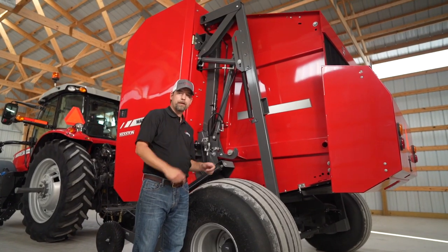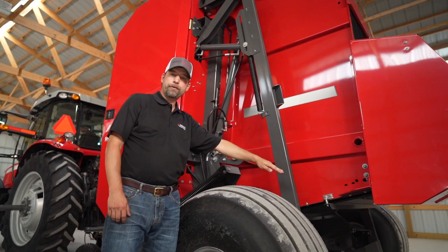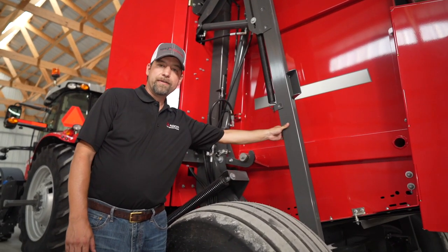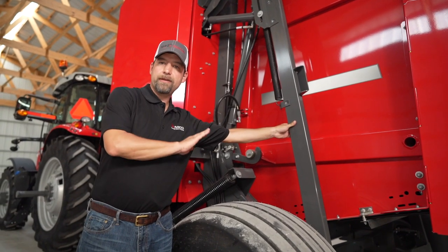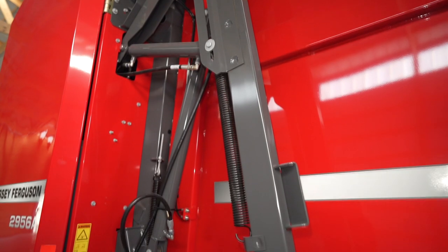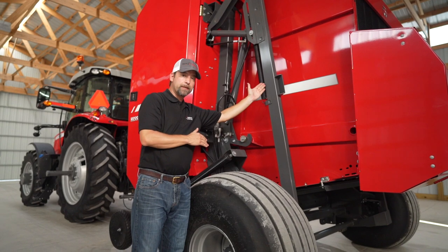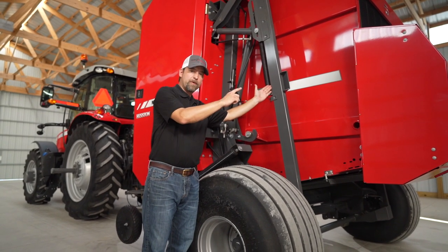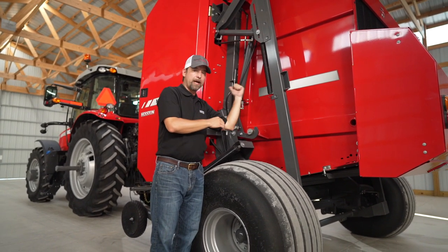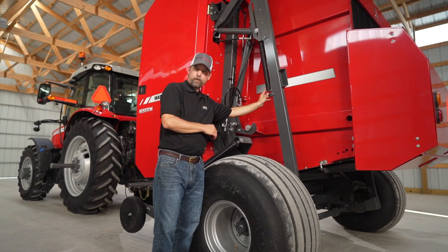Optional with all 2900 series round balers is a hydraulic kicker like we have here, or a spring-loaded ramp. The nice feature of having this hydraulic kicker is it has positive action when it's pushing the bale away from the baler while your tailgate opens and closes. Also, it automatically breaks away, so if for some reason the kicker comes up before the bale comes out of your chamber, you can just drive forward and it will automatically reset itself. There are no shear bolts to worry about.